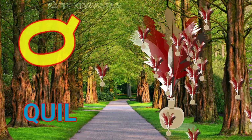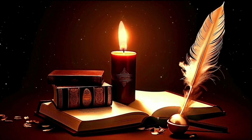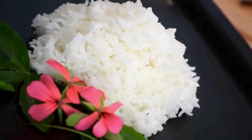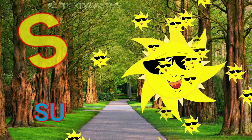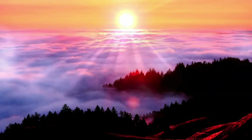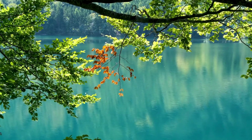Q for quill, nice quill. R for rice, this is rice. S for sun, nice sun. T for tree, nice tree.